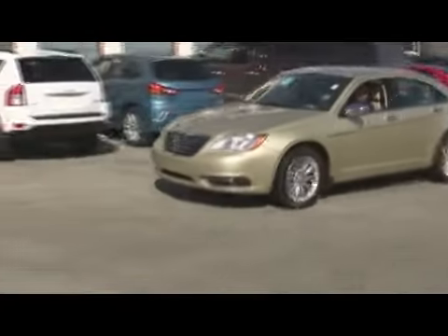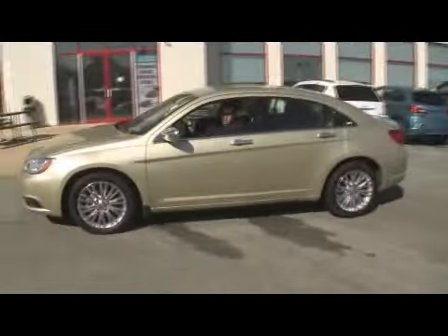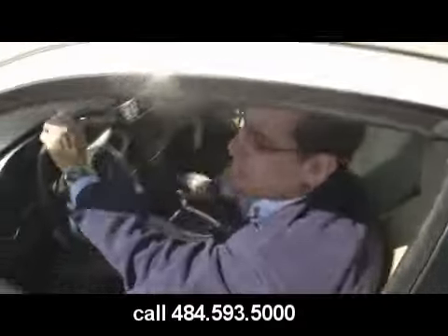Another vehicle here at Jeff D'Ambrosio Auto Group in Downingtown — the rebirth of Chrysler. What are we driving now, Mark D'Ambrosio? A beautiful 2011 Chrysler 200.